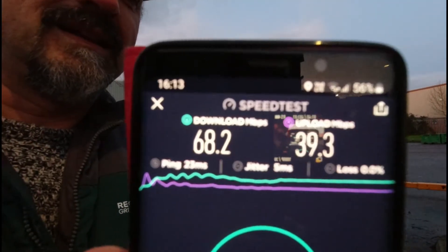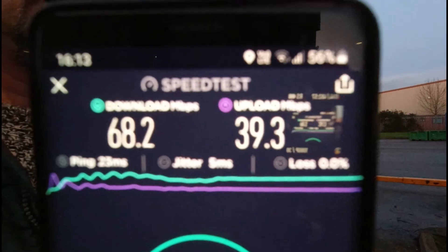Usually there are lines and lines of cars. One thing I just wanted to point out — the last video was about internet. I've just done a bit of a speed test on my phone connected to the EE Wi-Fi. I hope you can hear me because I still haven't got the windmuff microphone for the camera. Let me show you on the screen — 68.2 download, 39.3 meg upload.